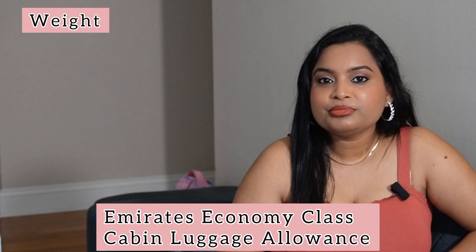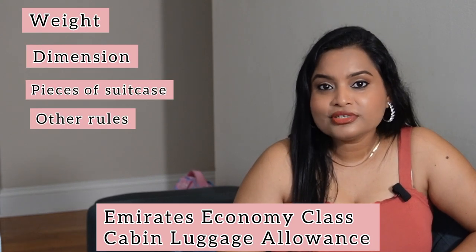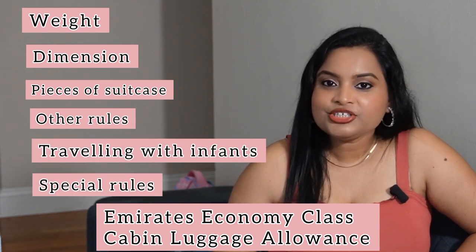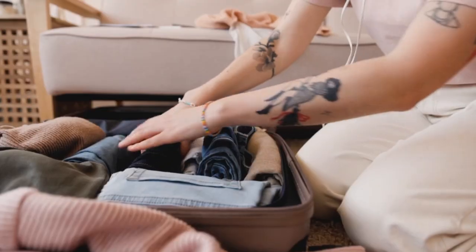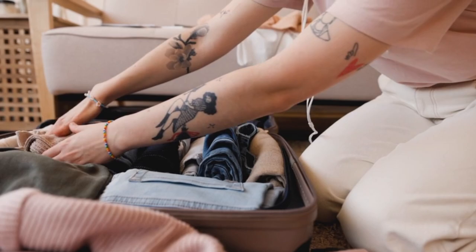We will cover in detail the permissible weight, dimension, number of suitcases allowed, carry-on rules according to the country you are boarding from, traveling with an infant, and special carry-on luggage rules for Emirates Airlines. So before you pack your carry-on luggage for Emirates Economy Class, watch this video till the end.